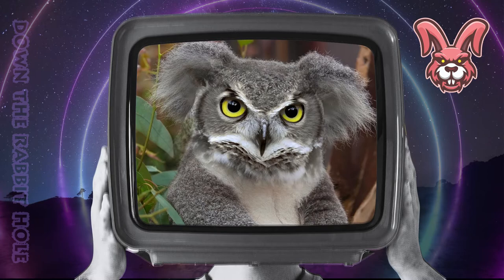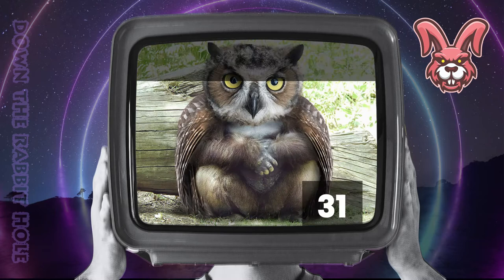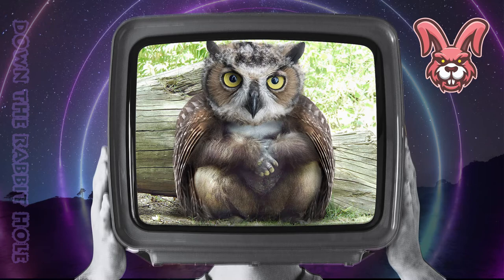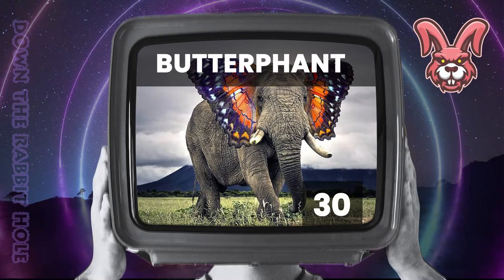Next up we have the owl, crossed with a gorilla. And at number 31, we have the unthinkable owlrilla. Next up we have the elephant, crossed with a butterfly. And at number 30, we have the bizarre butterfint.